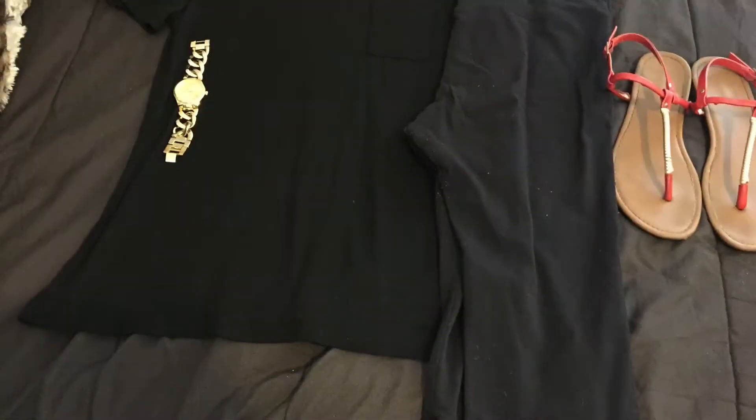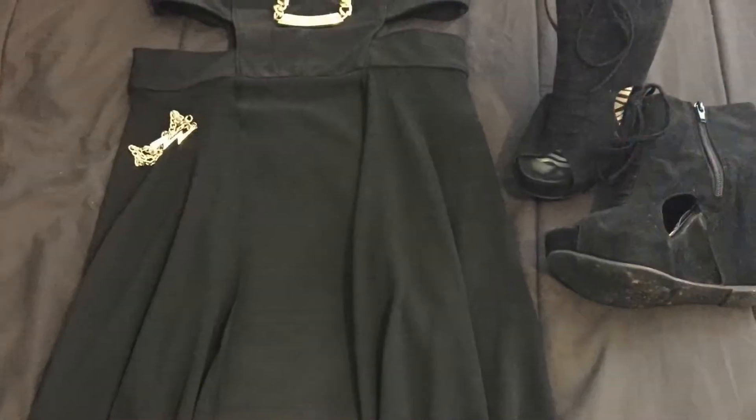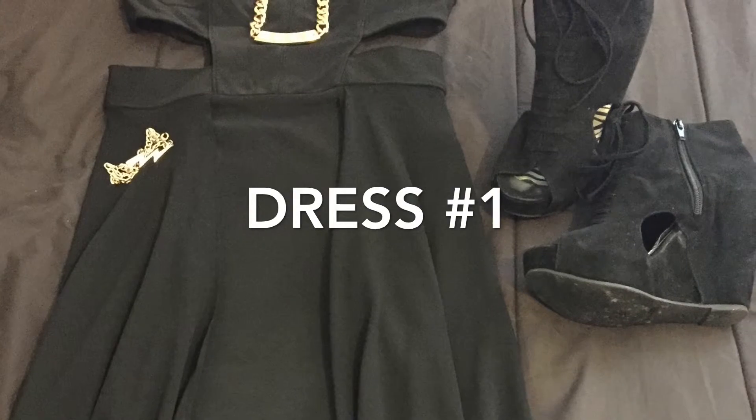These are some of the looks that I typically take with me when I'm traveling. I usually pack the day before I'm leaving.